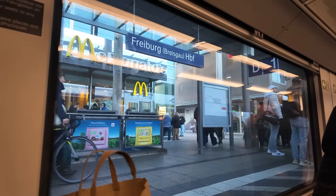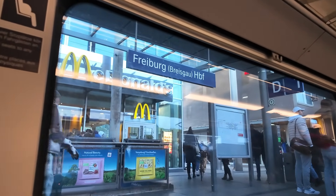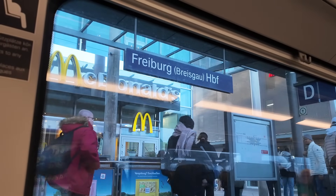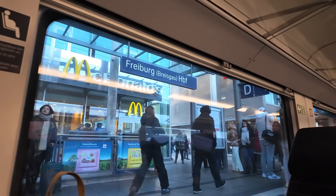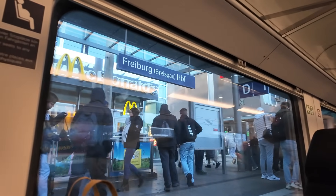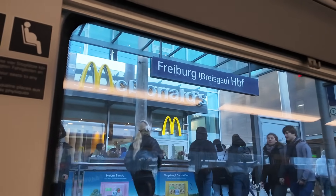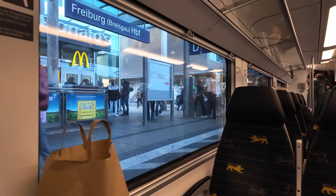It looks really chilly out there — it's minus two outside. Glad we've got our hats and gloves. We're just here at Freiburg station now. As I mentioned, this is a direct train this morning, but sometimes you may need to change at Freiburg when coming in from Basel. It's nice and easy and of course it'll tell you on your ticket what you need to do, but it's always worth just checking in advance. About half an hour more and we should be there.